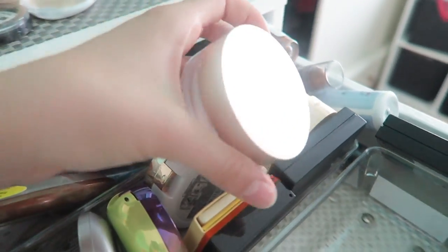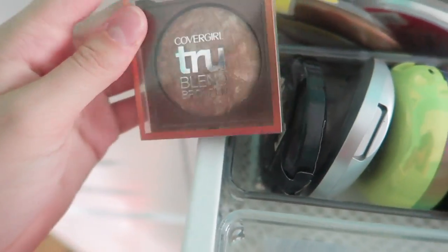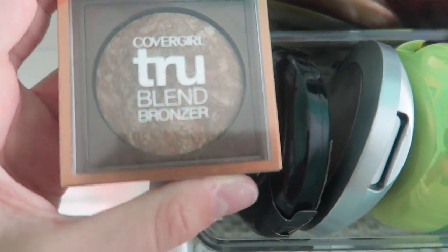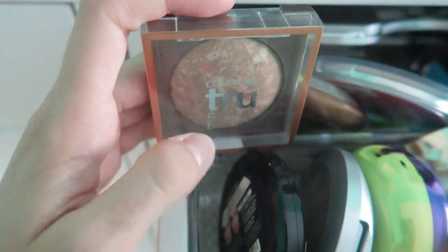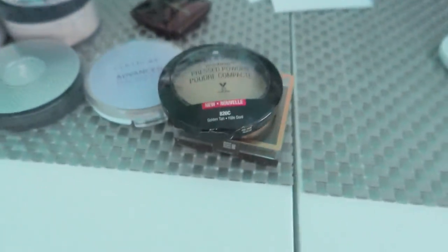I see a powder here — this is just a translucent powder, the Silica Bamboo Powder from 100% Pure. It's a bamboo blur powder and I'm gonna keep this because it is only one ingredient, which is pretty magical. I've actually repurchased this because I shattered my other one. Then this is the CoverGirl True Blend Bronzer — I love this in my crease and on the perimeter of the face. It's super bronzy. Then one of my favorite drugstore bronzers ever — the Wet n Wild Photofocus Pressed Powder in Golden Tan. Definitely 100% keeping that.